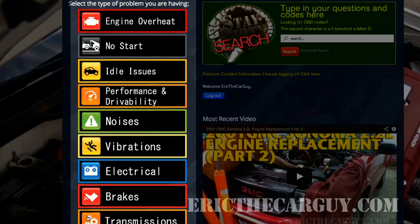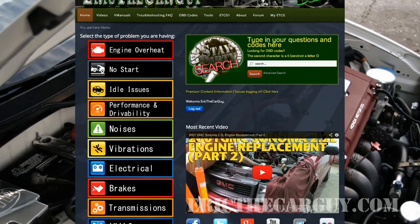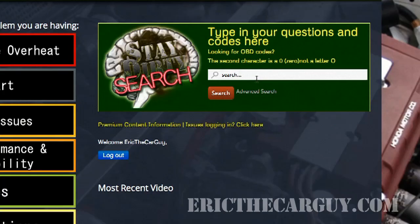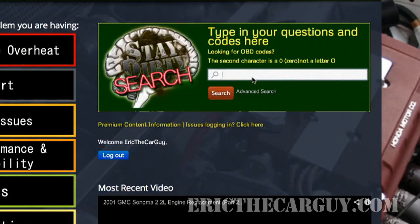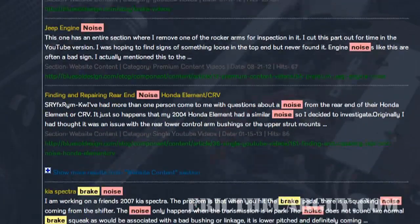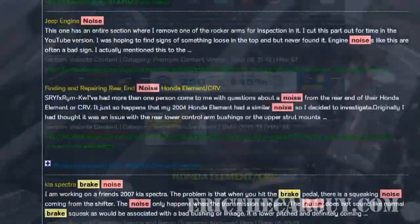I've written articles on engines, transmissions, drivability problems, brakes, noises — you name it. I've tried to put together as much information as I could so that you could get instant answers to your problems. In addition to that, we still have our search function. A search box combs through our database and all the information that we have available, so it's one of the quickest, easiest ways to get answers if you don't find what you're looking for within those categories.